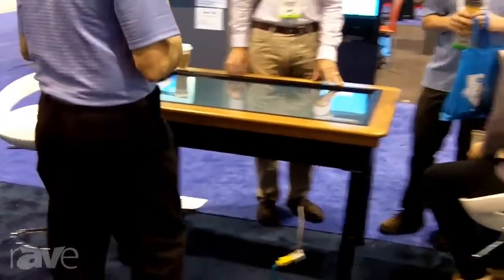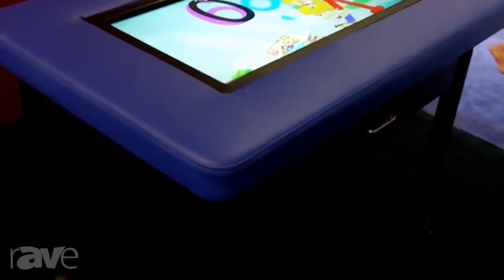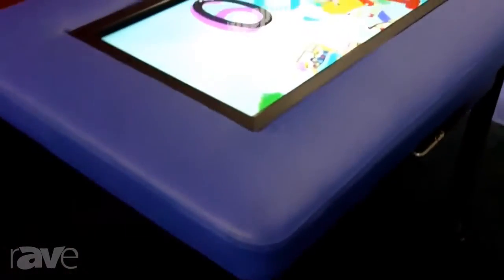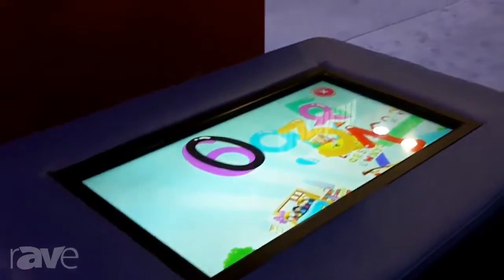Hi, this is Lisa from Qomo HiteVision. I'm going to give you some information about our interactive touch table. These touch tables are multi-touch and we have 32 inch and 46 inch on the other side. These are LCD touch tables and we promote bring your own computer so that the customer can decide what computer to use at what capacity, so that they don't have to be stuck with the computer we provided.